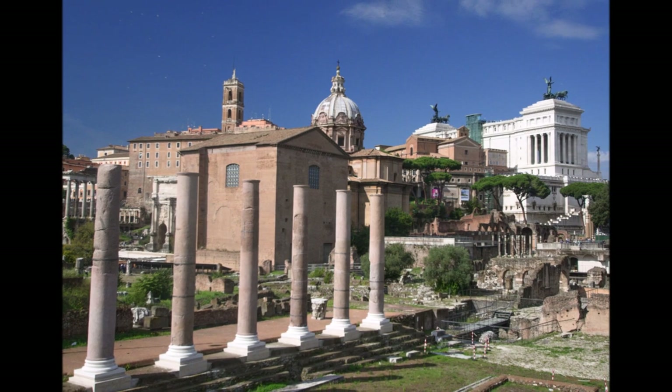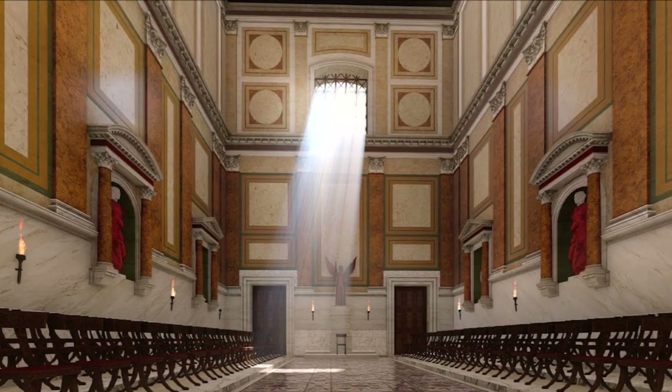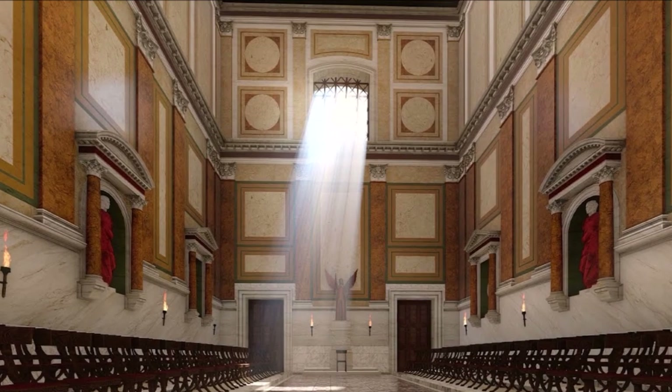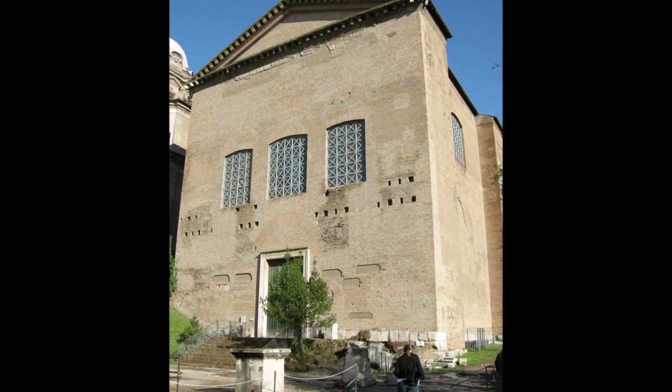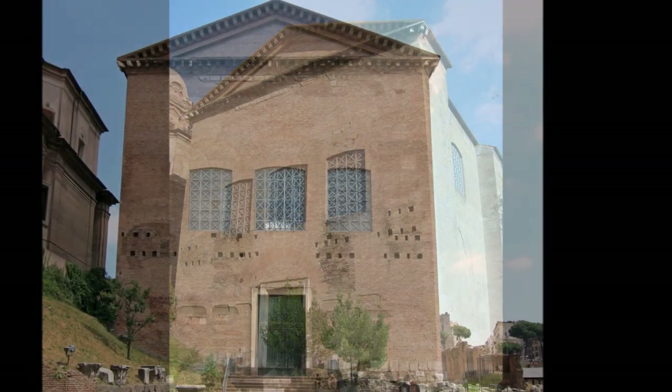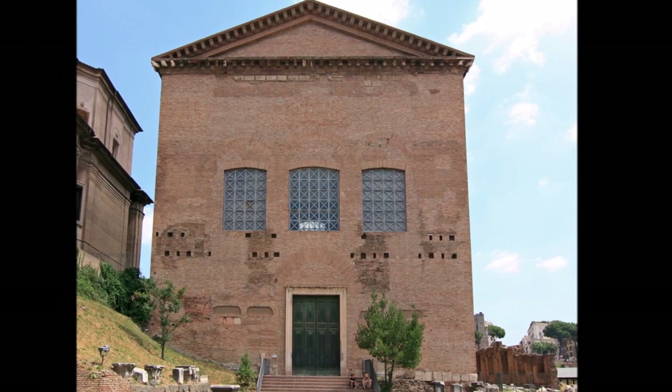The original Curia was constructed during the reign of Tarquinius Priscus in the 6th century BC. However, the building was destroyed several times throughout history, with each new construction designed to reflect the changing times.